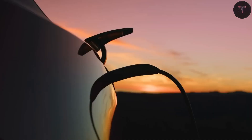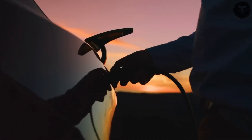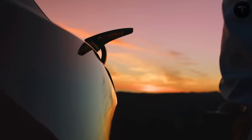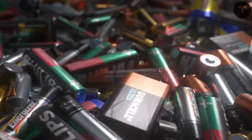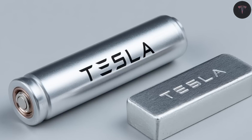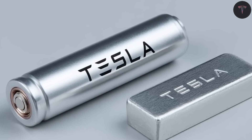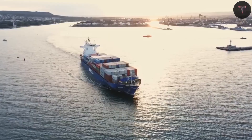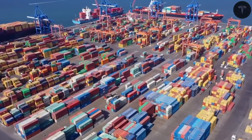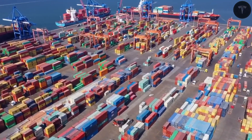Tesla could offer two Model 2 versions to suit different needs: a standard range aluminum-ion model for urban markets focusing on fast charging and affordability, and a high-performance solid-state version prioritizing long range and superior performance for North America and Europe. This gives consumers the exciting option to pick a battery that best suits their driving habits.